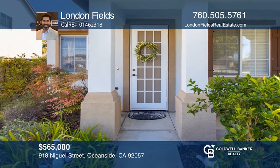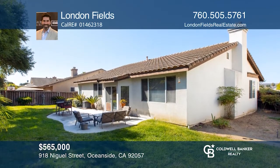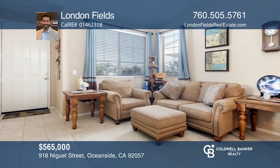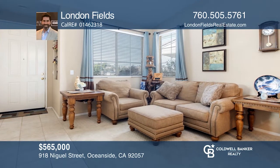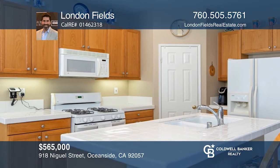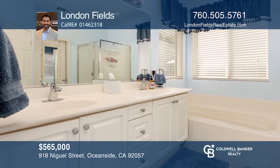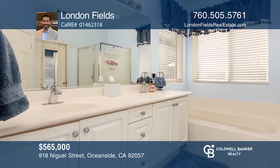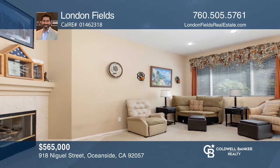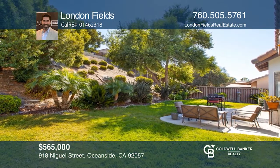This Oceanside Canyon Crest home was built in 2003 at the end of a cul-de-sac. It features three bedrooms and two full baths with a private yard and a patio for barbecues. The kitchen opens to a living room with a fireplace and a slider to an entertaining area. It's close to shopping, restaurants, schools, and parks, and about one mile to Arrowwood Golf Course or the Camp Pendleton back gate. Come live the San Diego life in this great home by calling London Fields.